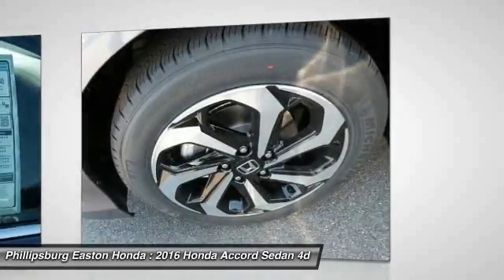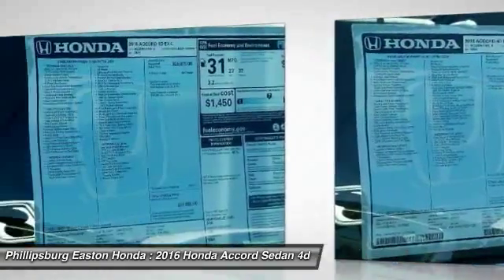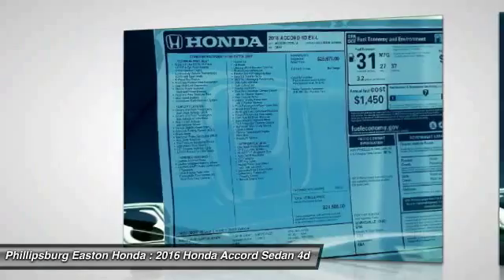Audio controls. Moonroof. Leather wrapped steering wheel. Take this vehicle for a spin and see why so many shoppers are now proud owners.